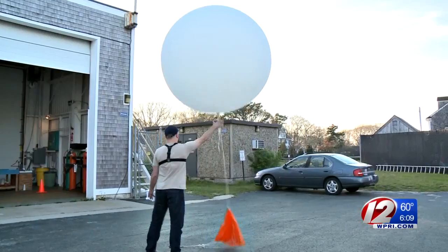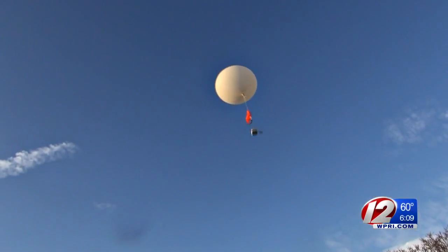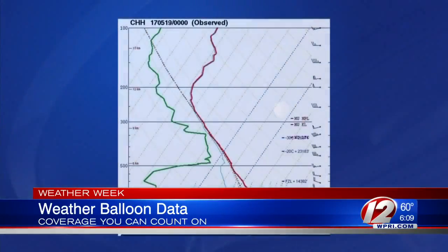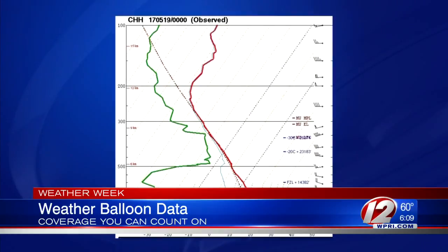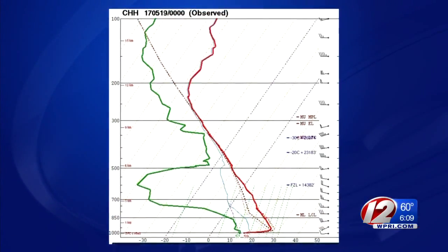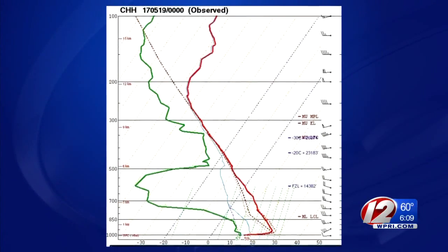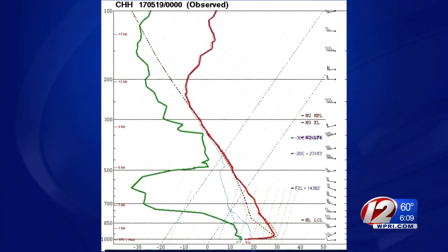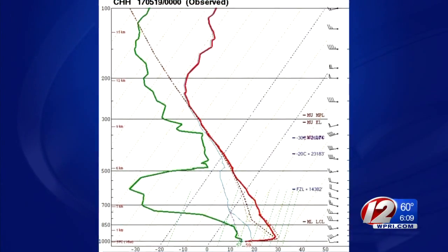We showed you the process behind the weather balloon launch in Chatham, Massachusetts. Now here's the actual data from that balloon as it was sent back to the Upper Air Observer. The data is usually available within 30 seconds to a minute while the balloon is still climbing. The red line shows the air temperature and the green line shows the dew point. Notice how the red line initially bends to the right as it rises from the surface. This shows that an inversion was in place, which means that the temperatures were actually warmer a few thousand feet high than they were at the surface.